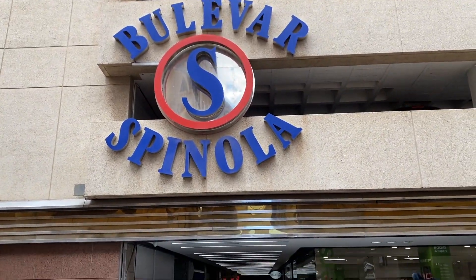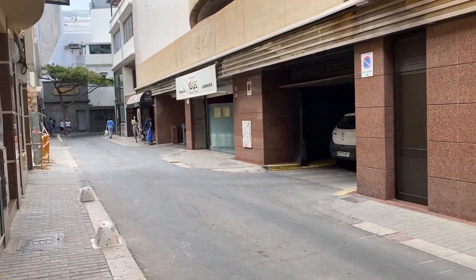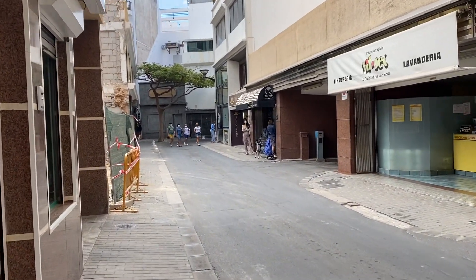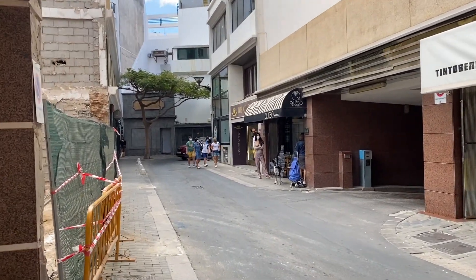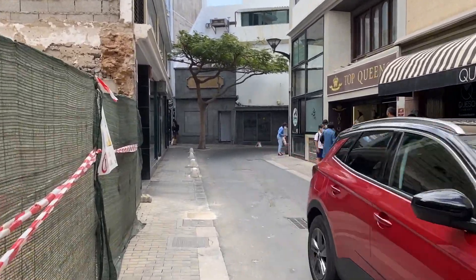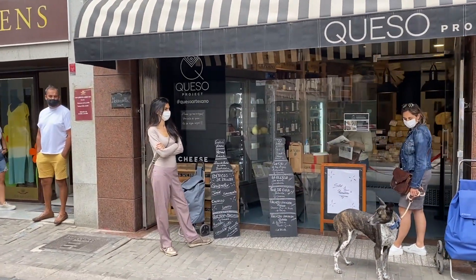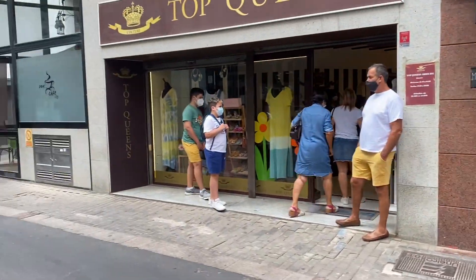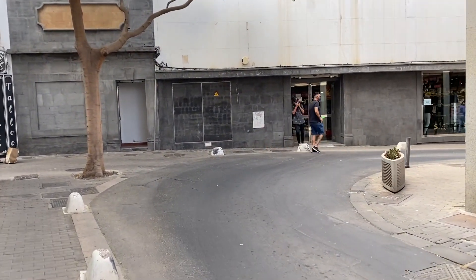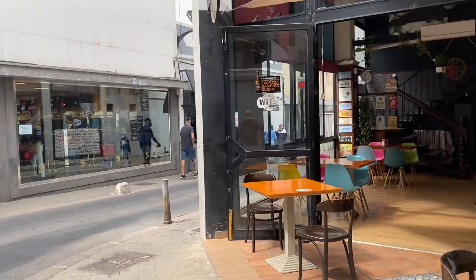There's a multi-storey car park here and this is a small shopping centre called Spinala. Coming up now is Queso Project, which is run by Vicente and Anna — just the best cheese shop in the world, in my humble opinion. They've got the most incredible cheeses and they bring them in from literally all over the world. Vicente takes cheeses from the Canaries and trades them for cheese from Belgium, Scandinavia, France, mainland Spain, and all over.